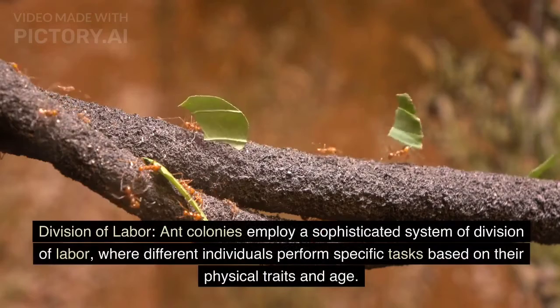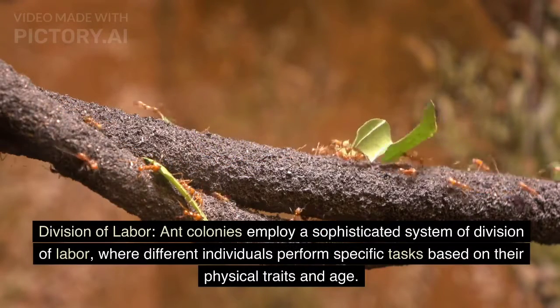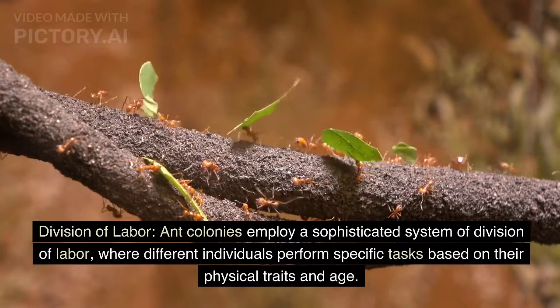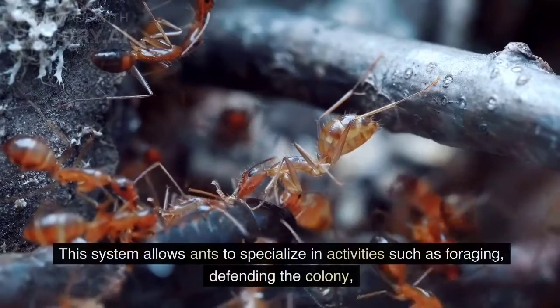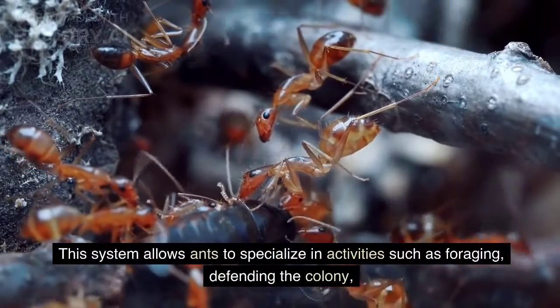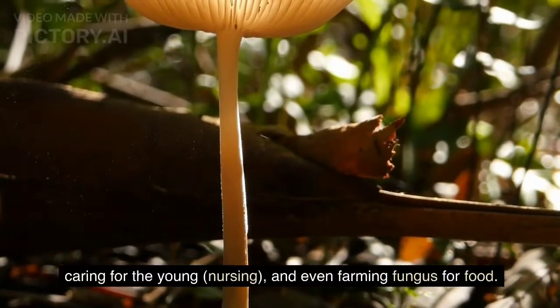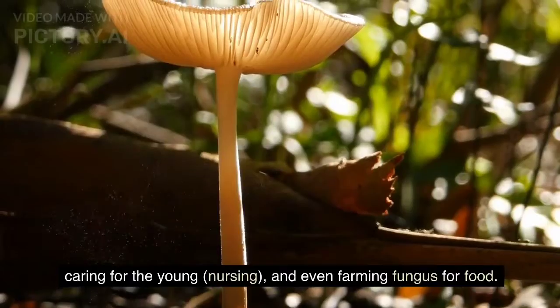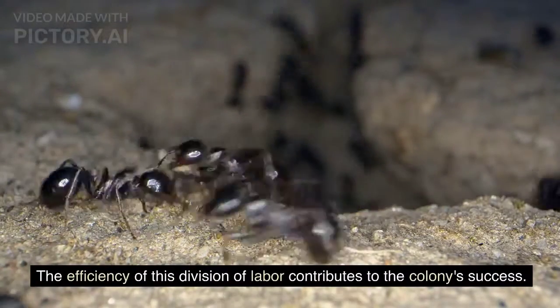Ant colonies employ a sophisticated system of division of labor, where different individuals perform specific tasks based on their physical traits and age. This system allows ants to specialize in activities such as foraging, defending the colony, caring for the young, nursing, and even farming fungus for food. The efficiency of this division of labor contributes to the colony's success.